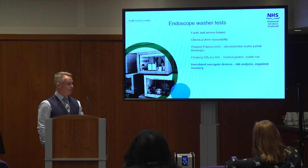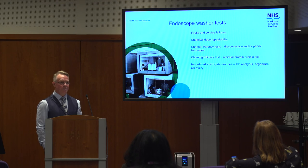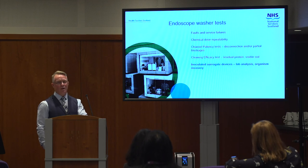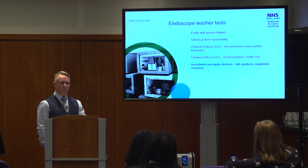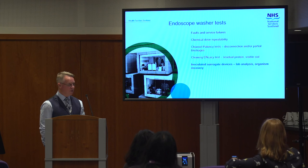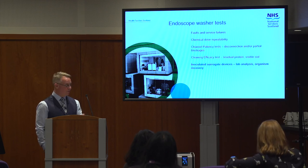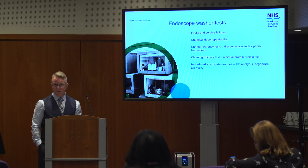The final stage is inoculated surrogates. We use four common organisms that are normally found in human beings anyway — they're easy to grow in the lab and in such a way that they're not harmful if left in residue, and it's easy to try and recover those from the surrogate. Once we process them through the machine, they get packaged up and refrigerated, back to the lab within 24 hours, where they try to recover and physically count that organism.